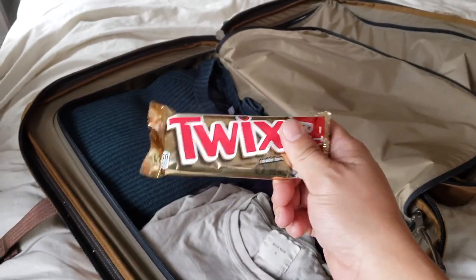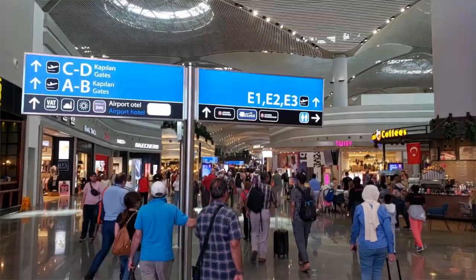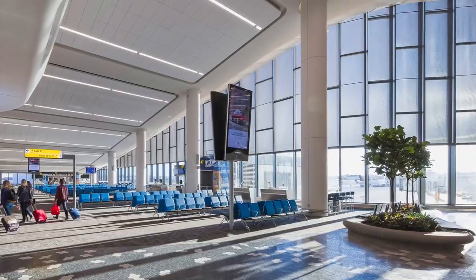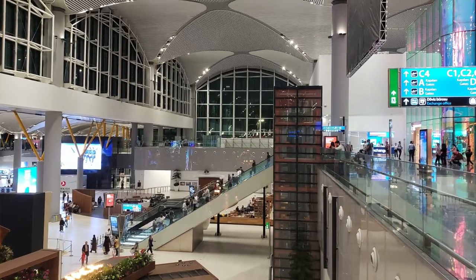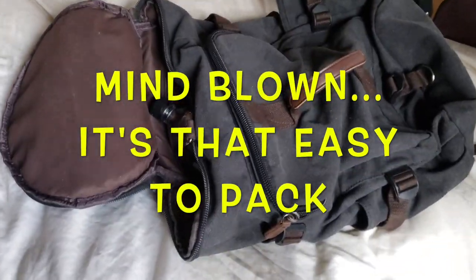I also have a Twix bar, but you don't need to pack that. They have water with electrolytes at almost every airport I've been to, and you just throw it in your carry-on. You have it for the plane, and you have it for when you land.